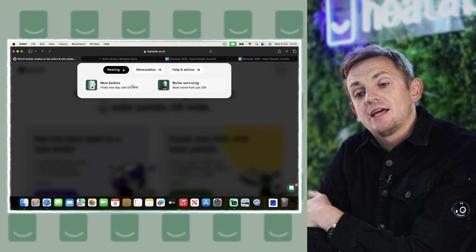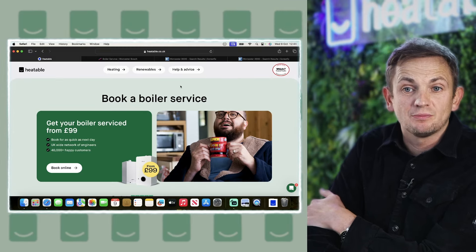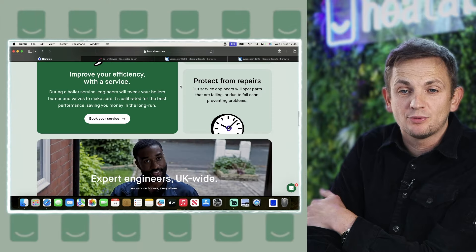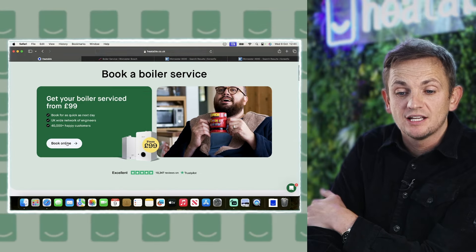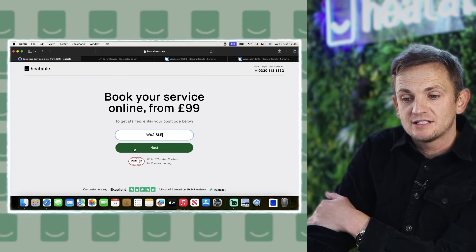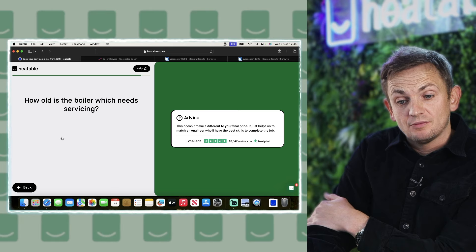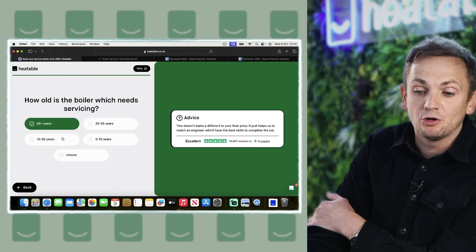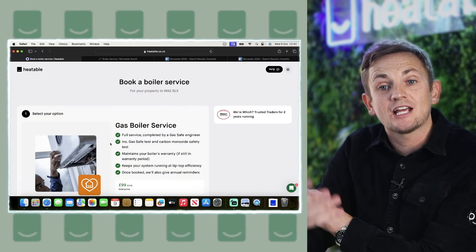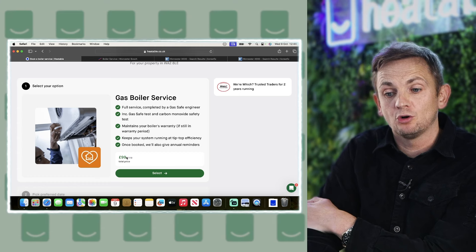If you click onto the heating tab, you'll see a subsection for boiler servicing. This works the same as our online boiler tool — we ask a few simple questions and give you a fixed price. We service all brands, pretty much all leading brands in the UK. We just need your postcode to check availability in your area, whether your boiler runs on mains gas, and how old the boiler is. Once you enter that, it'll calculate a price and check engineer availability — in this case it's a £99 one-off fee.